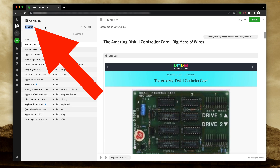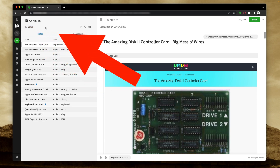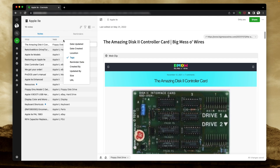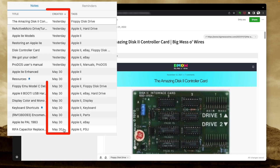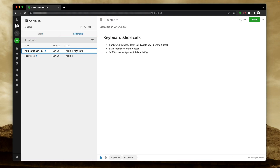There are 16 notes in this notebook, but check this. Let's right click here and add date created. Did you know you could do that? Half of the notes I created on the 30th and the other half yesterday. I already have several tags here. I'm using reminders to pin the notes.